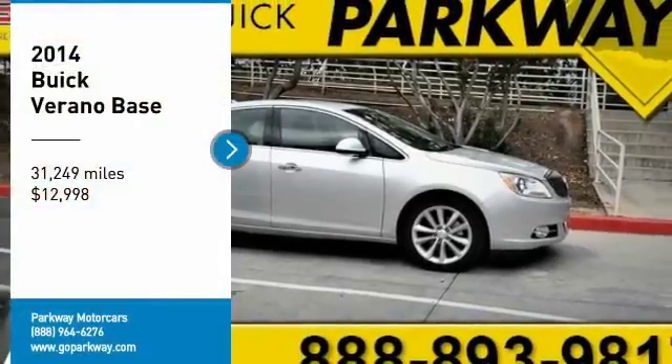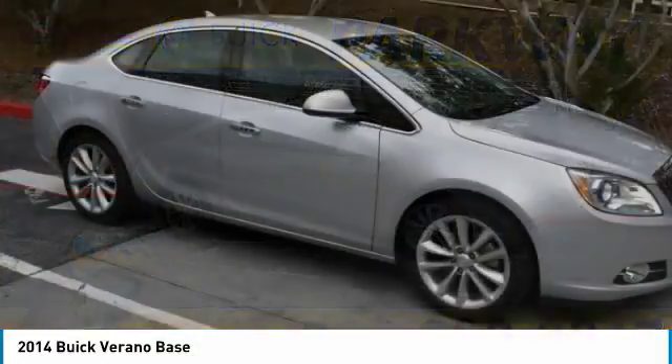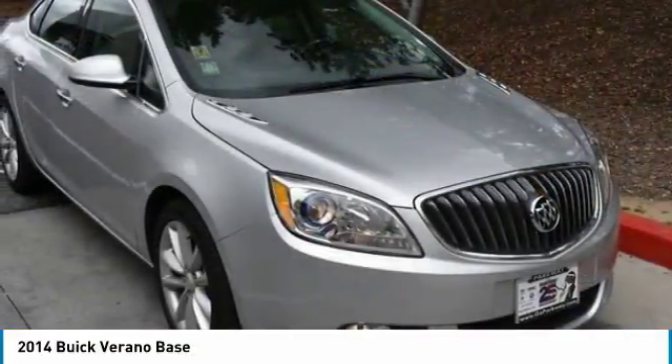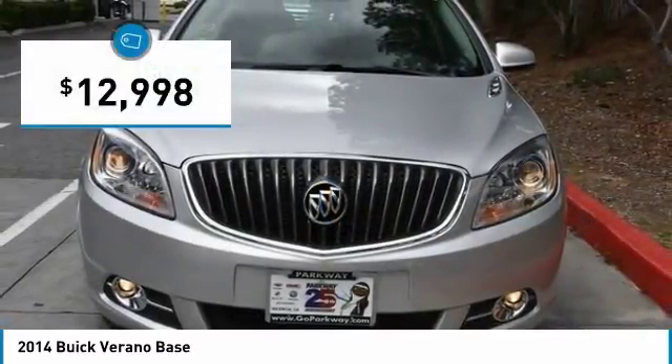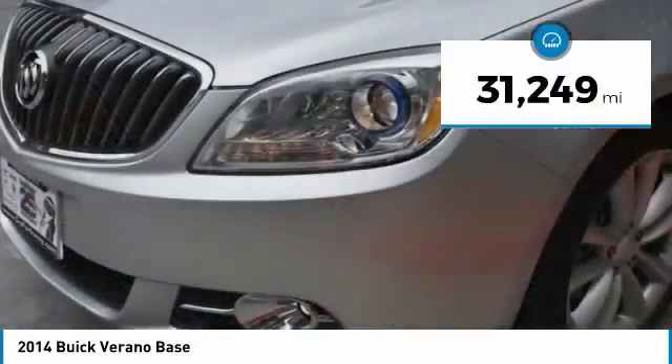Come test drive the 2014 Verano. Buick Verano is a compact car built on the Delta II platform, designed and built from the ground up with the idea of it being a Buick, and is priced below $15,000. This vehicle has less than 35,000 miles.